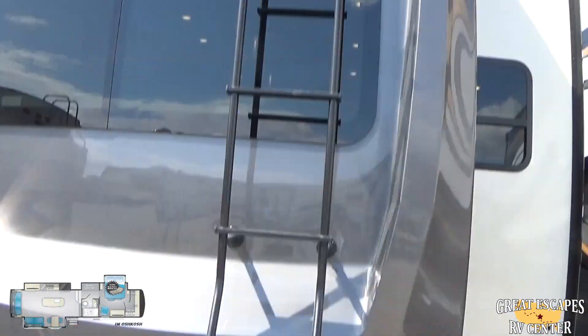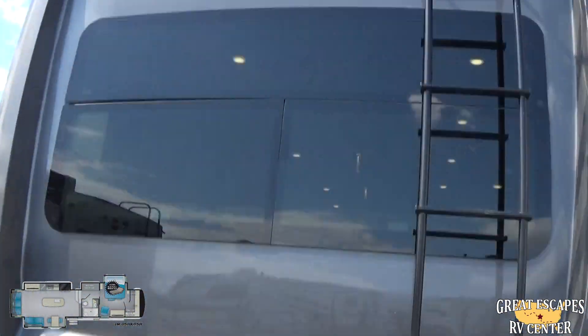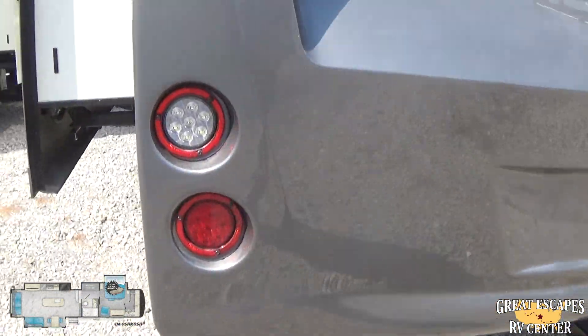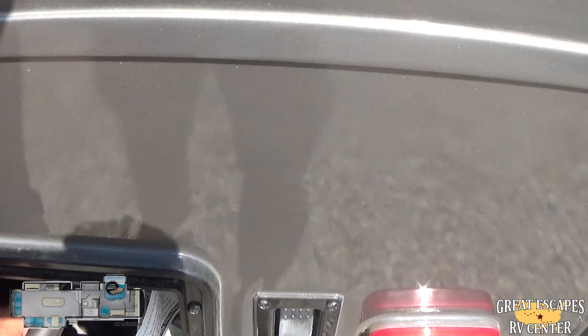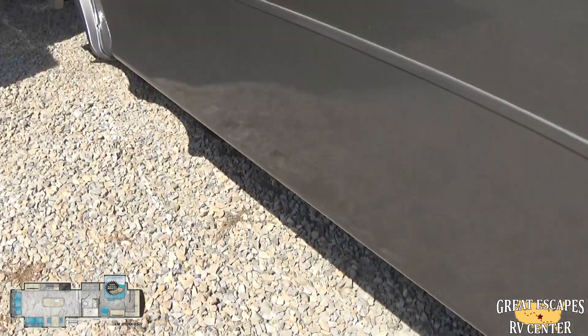You've got an access ladder to get onto the roof. You are pre-wired for a Furion backup camera — you're already set up. You've got a hitch to be able to tow. Upgraded LED lighting. You do have a power cord reel that comes in extremely handy — when putting this thing away, you just press the button and it reels itself in.